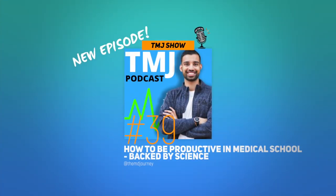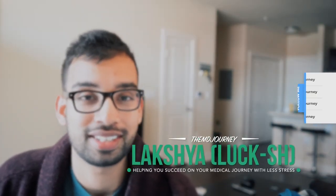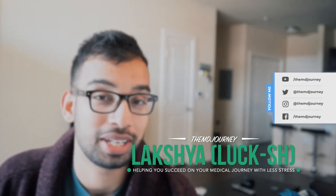Welcome to the MD Journey, a channel completely dedicated to help students like you succeed on their journey with less stress. My name is Laksham, an internal medicine physician and resident in training, and I've been making videos just like this one for the last two plus years.